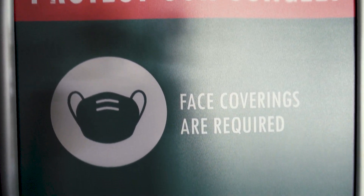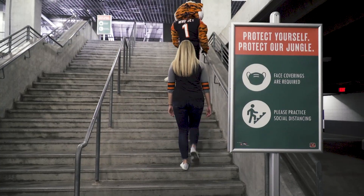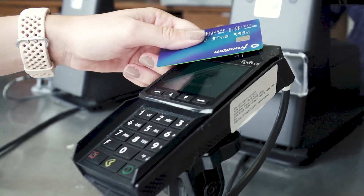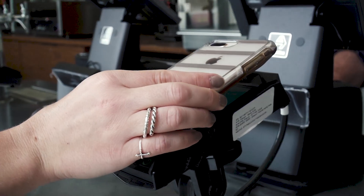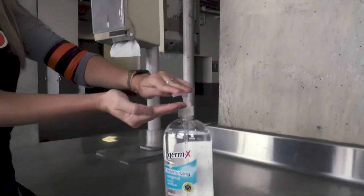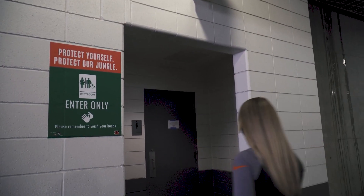Once you're in the stadium, you'll see signage reminding you to wear your mask and stay socially distanced as you're walking to your seats. Concessions will be open with heightened protocols and will offer Apple Pay, Google Pay, and tap to pay options for contactless payments. The stadium is equipped with hand sanitizing stations and all sinks are available so you can keep your hands clean.